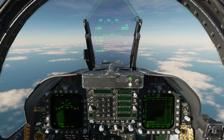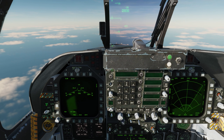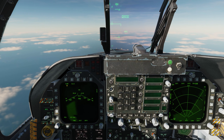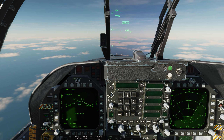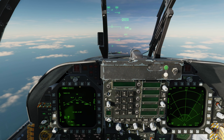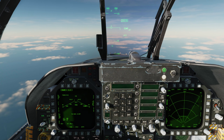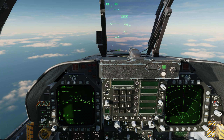First thing we'll do is go to the air-ground master mode. On the left DDI we have the SMIS page. Let's activate the SLAM ER (SLMR) as well as the AWW-13 data link pod. Note: if you're not going to use MIDL with the man-in-the-loop, you do not need the pod — without it, the weapon can automatically fire and forget to a designated ground location. But in this case, we'll go ahead and use MIDL.